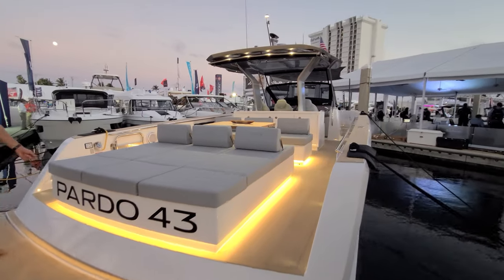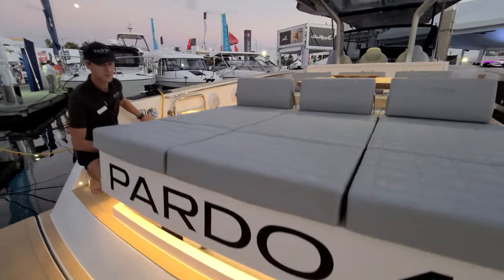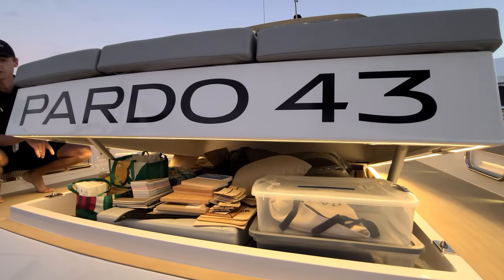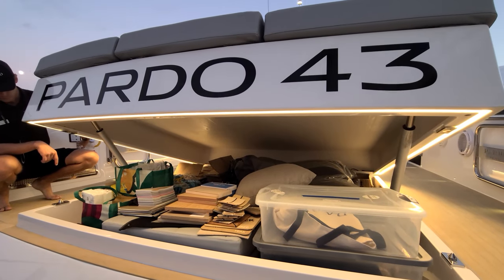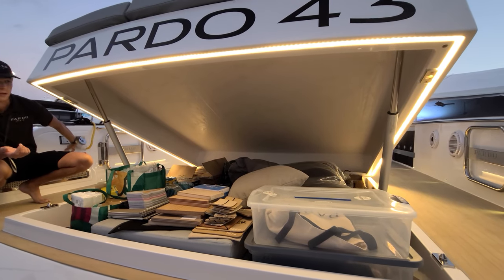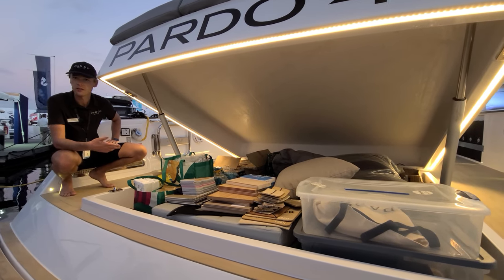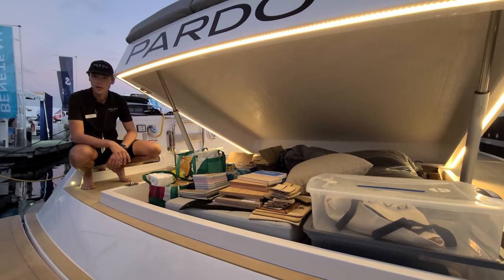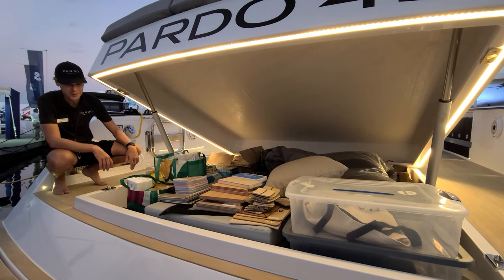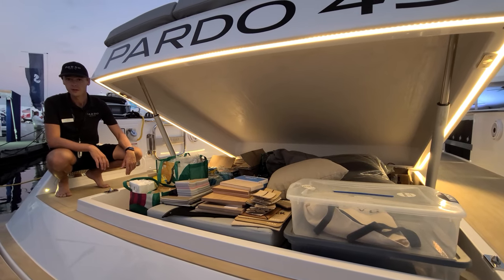This has its own smaller garage like the Pardo 50 has — a big storage area where you can put all your fenders, lines, water toys, electric wakeboards, sea bobs, snorkel gear, dive gear — whatever you like. It's a fantastic place to keep all your toys. And this whole swim platform goes down, so it's a great place to hang out at when on the water.